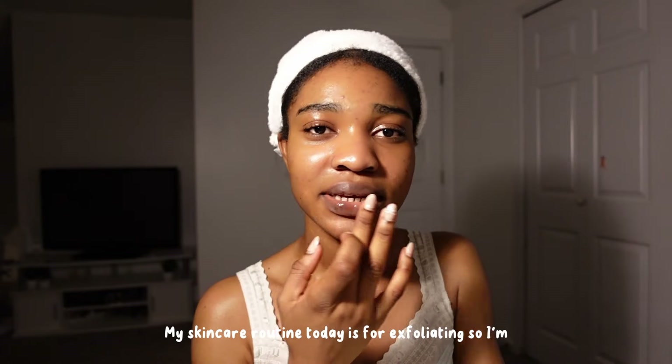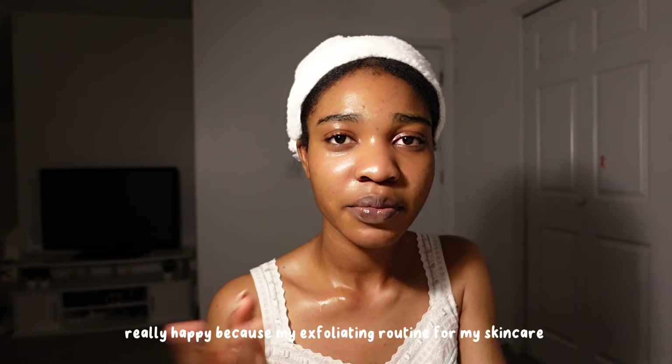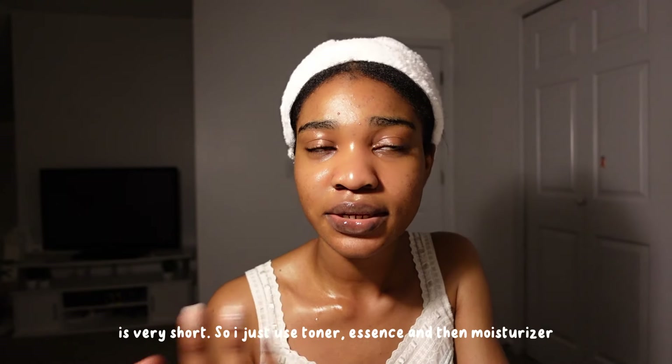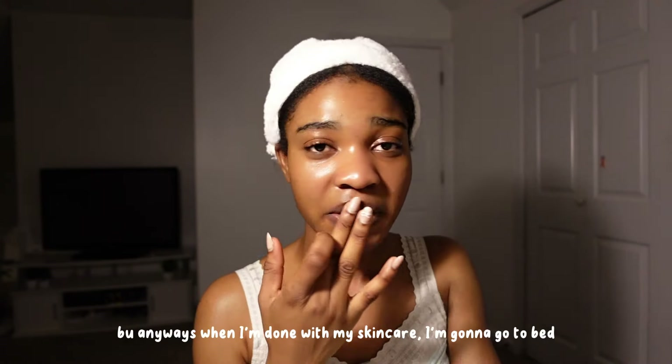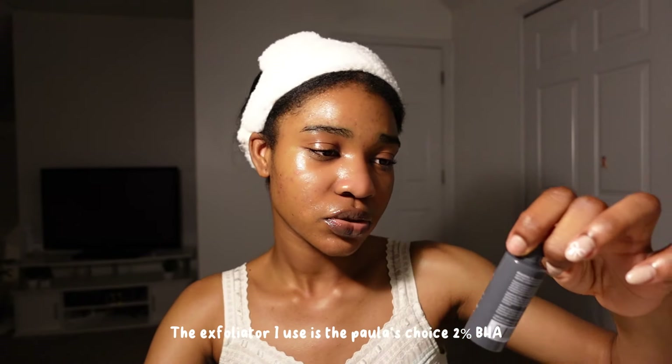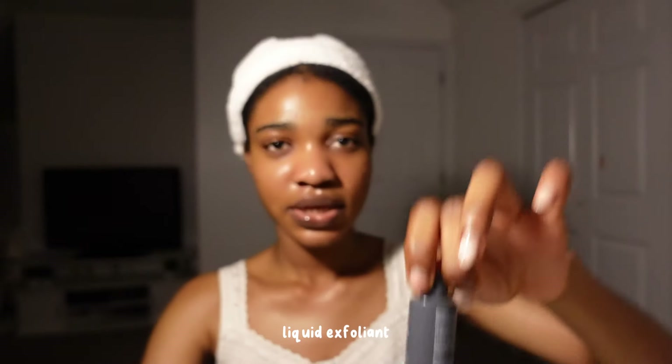My skincare routine today is for exfoliating. I'm really happy because my exfoliating skincare routine is very short — I just use toner, essence, and then moisturizer, and then I'm done and I can go to bed. The exfoliator I use is the Paula's Choice 2% BHA — get exfoliate.